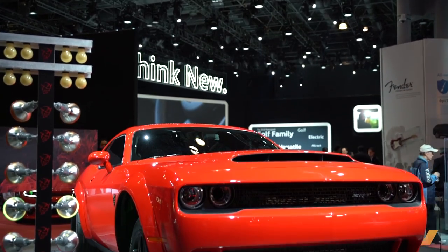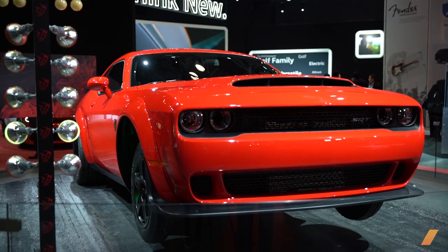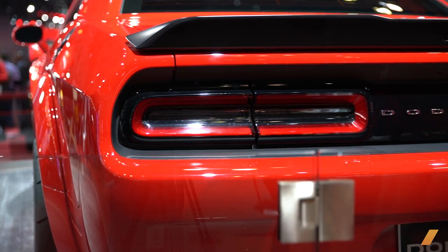I'm here with McKeel Haggerty from Haggerty Insurance. We're standing in front of the Dodge Demon, because you guys are insuring this thing in partnership with Dodge. How did that come about?